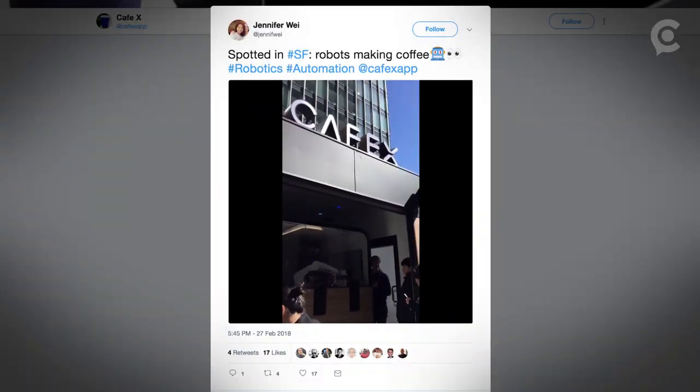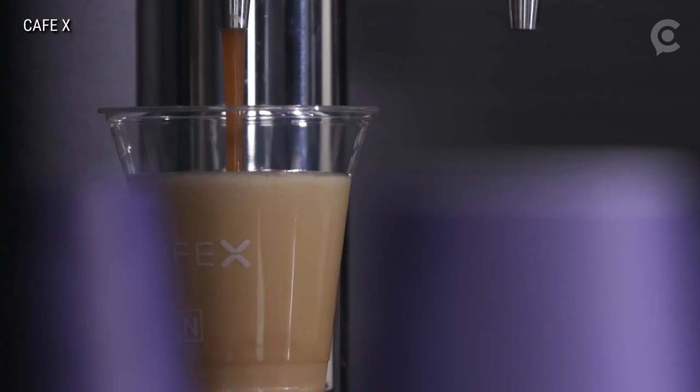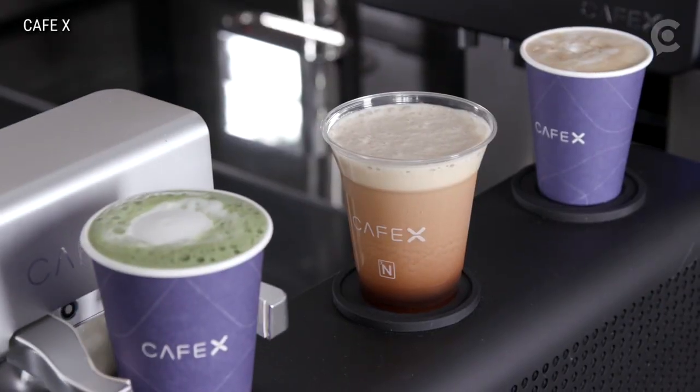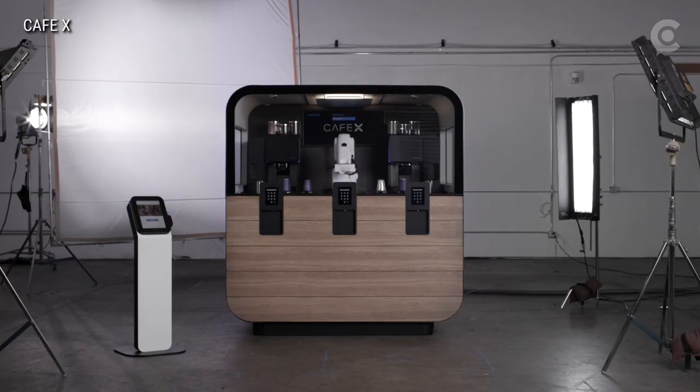The company has a new San Francisco location coming soon that will feature its faster, slightly slicker-looking, and cold-brew-slinging Cafe X 2.0 machine. With Cafe X saying there's global demand for its machines, the next steps could be its robots heading to a town near you.